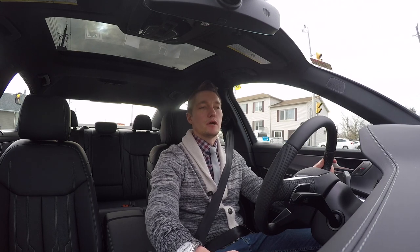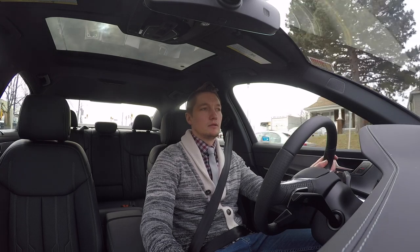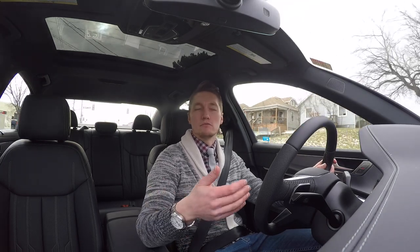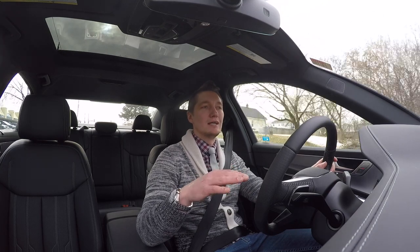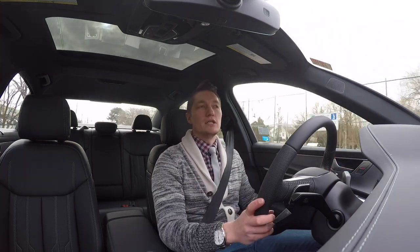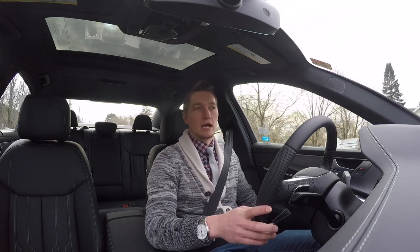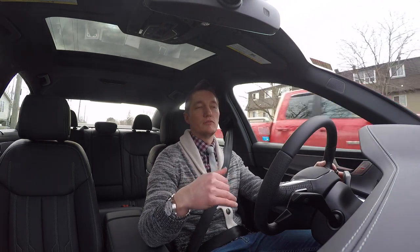We can put it into comfort mode and it goes super quiet. The ride is plush, light, and airy. You still feel it — it's still an Audi, you have full feedback and full information from the road — but without harshness.